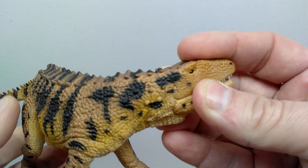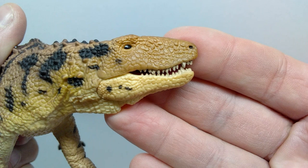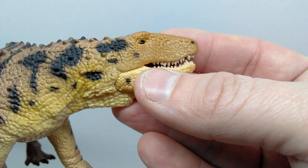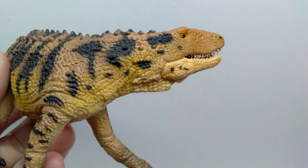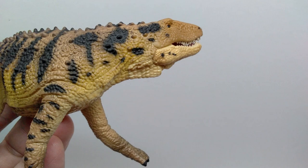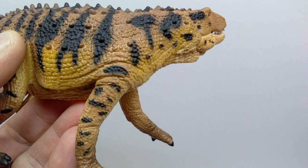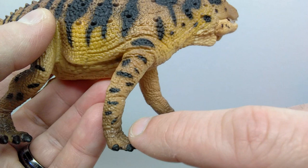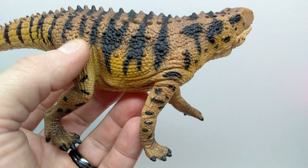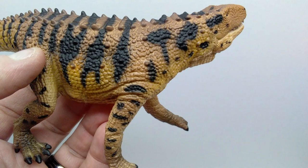Looking at this side again, the head sculpt looks fantastic — really nicely sculpted, very precise with the eye paint and nostril paint. We do have a little area of black splotching up on the side of the face on this side, which we didn't really have on the other side. The skin is visibly stretching over here since the animal has its head turned to the left. Right here specifically you can really pick up on some stretching of the skin, which looks really good.